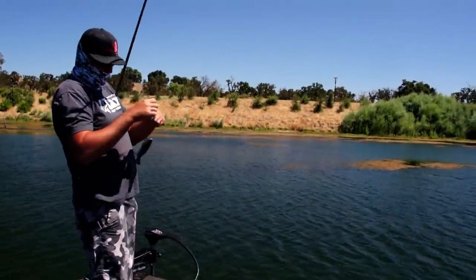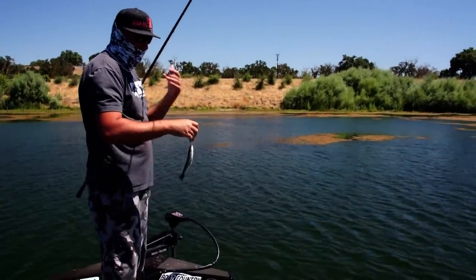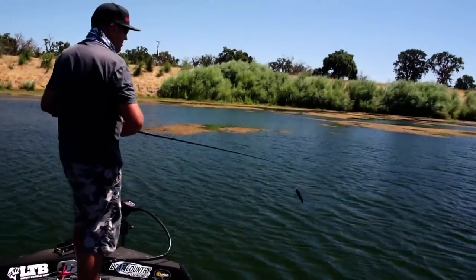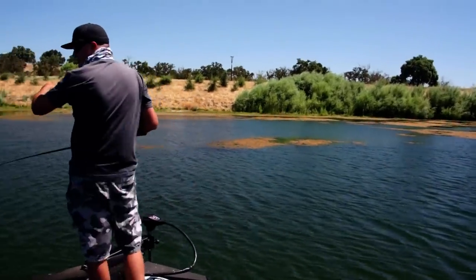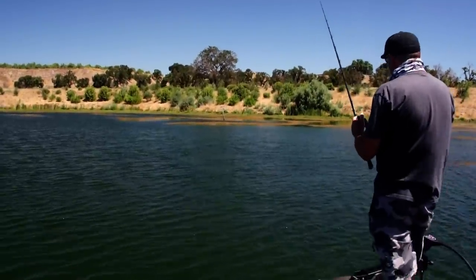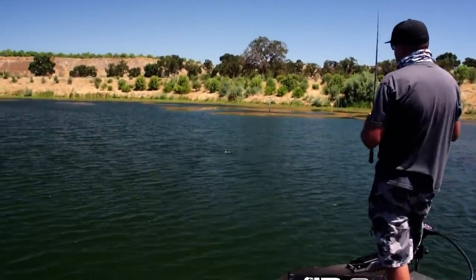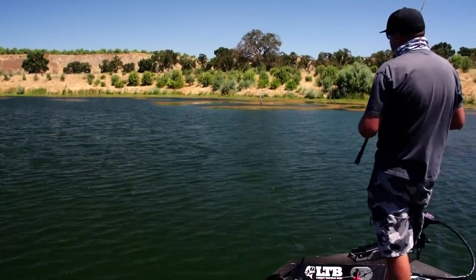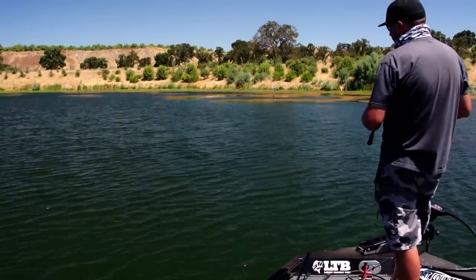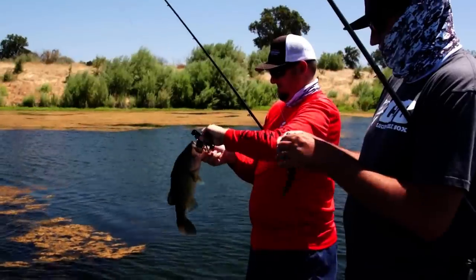I'll show you another fun thing to do with this bait. You normally want to throw it on 65 to 80 pound braid, but I'm on 20 pound fluorocarbon on my irod jumbo rod. One really fun thing to do with this floater is to snap it around on the surface like that, making it look like a big wounded fish or another fish trying to eat bait. I was just snapping it on the surface like that and that bass just absolutely annihilated it.